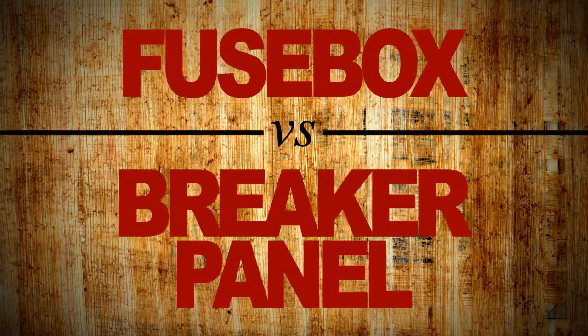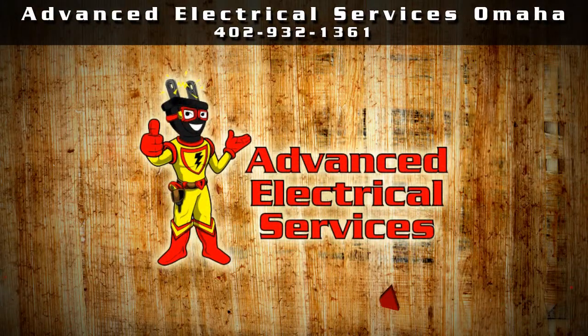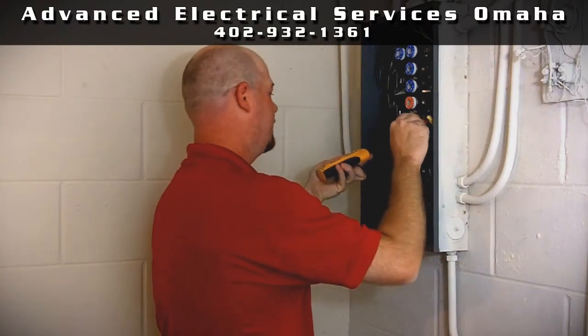Can you tell the difference between a fuse box and a breaker panel? Don't worry — Advanced Electrical Services in the Omaha metro area is here to assist. Both systems work hard to protect you and your home from electrical danger.